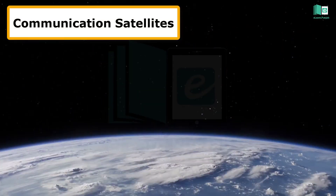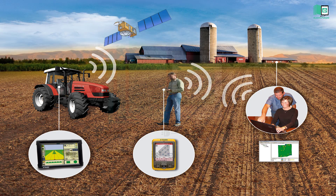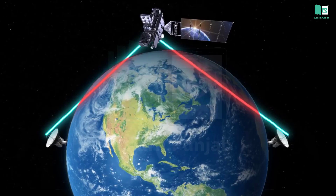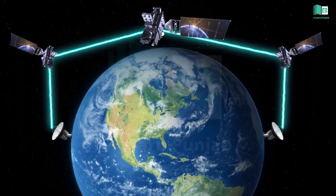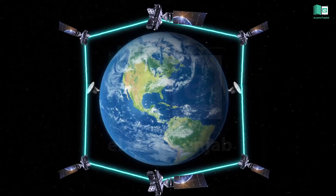A communication satellite is an artificial satellite that has a great effect on our daily life. Communication satellites are commonly used for mobile phone signals, weather tracking, and broadcasting television programs. They relay and receive signals from an Earth station and retransmit the signal to other Earth stations, creating a communication channel between a source transmitter and a receiver at different locations on Earth.